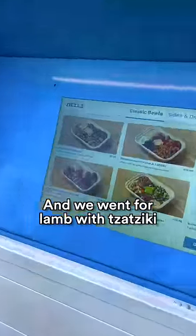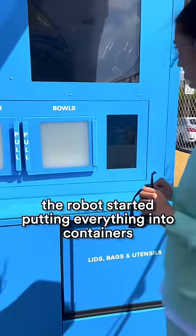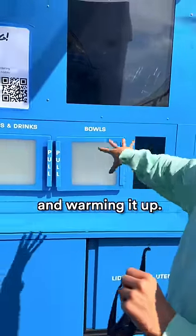You can order Mediterranean food and we went for lamb with tzatziki and chicken. After I ordered and paid, the robot started putting everything into containers and warming it up.